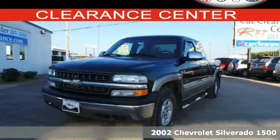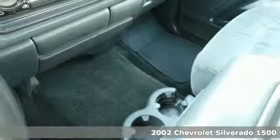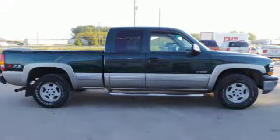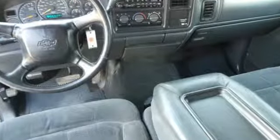It's a 2002 Chevrolet Silverado 1500. Features include a multi-speaker stereo sound system, a tilt sport steering wheel, air conditioning, rear step bumper, and a potent bowtie power plant.